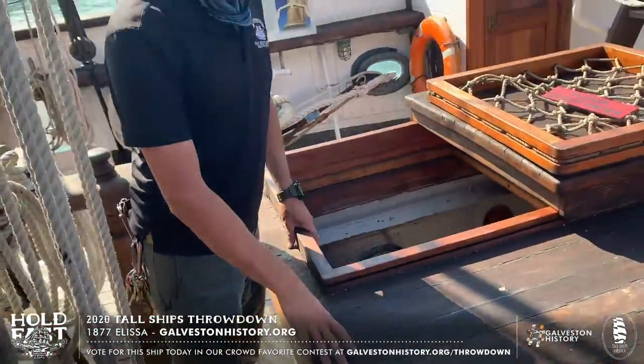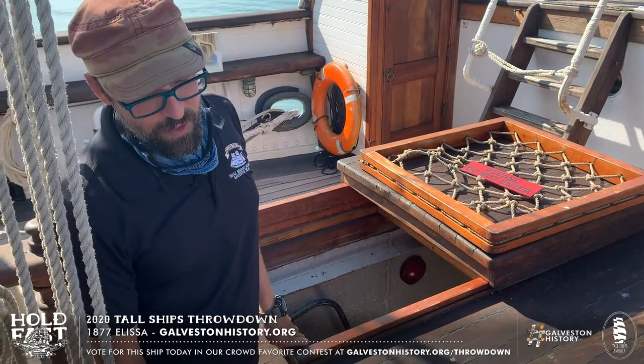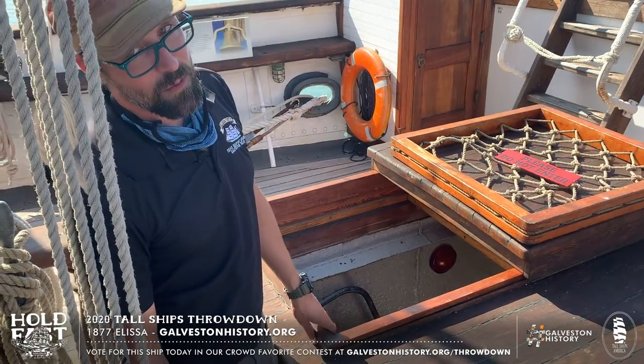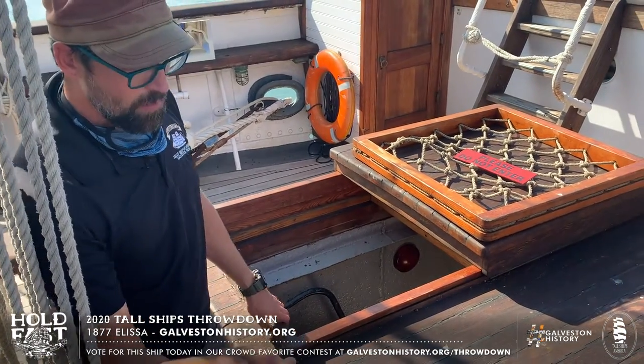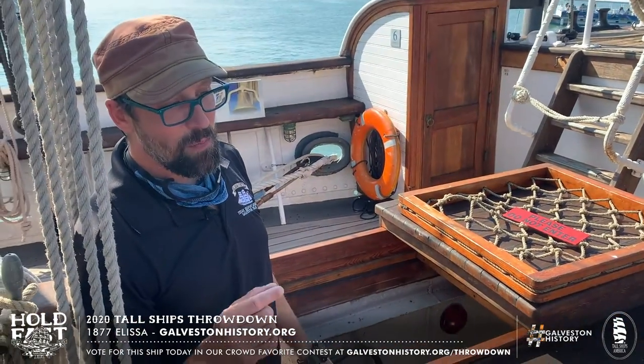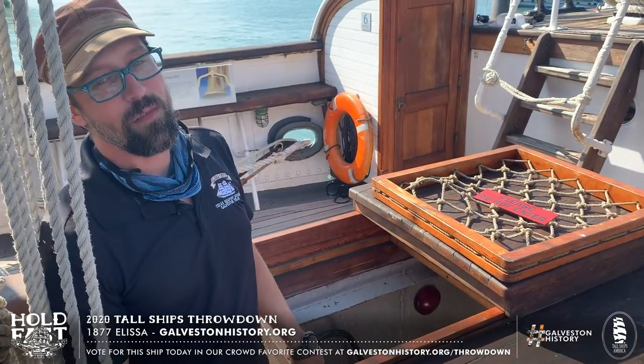This is Alyssa's forehatch. It's made out of Douglas fir, two inches thick on all of its sides, and it complies with the 1930 load line rules for the American Bureau of Shipping. We're going to head down into the fo'c'sle, into the lower forehold, and take a look at one of the most unusual features of this vessel.